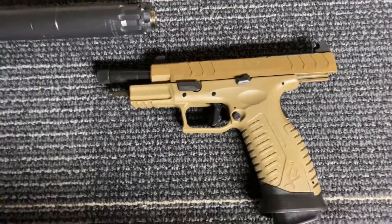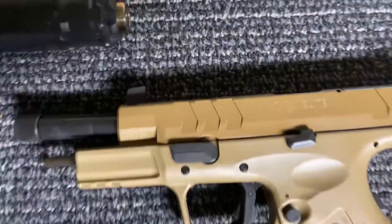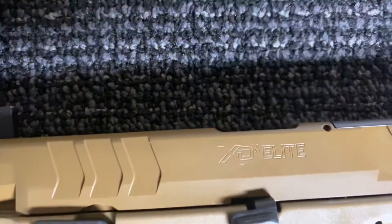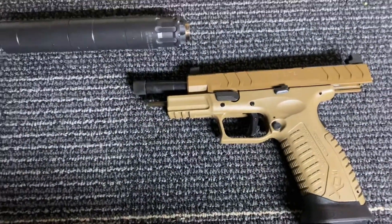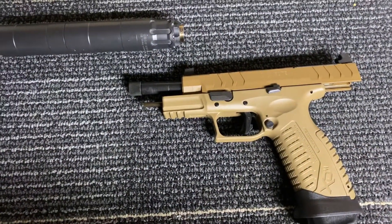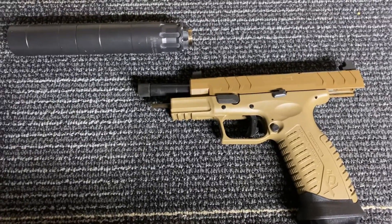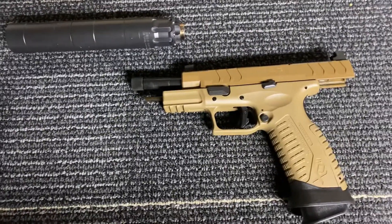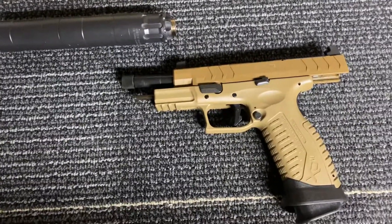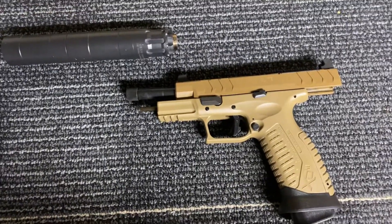Hey YouTubers, I've got something new to talk about, and that's a Springfield Armory XD Elite 9mm. Hot off the presses for me — just picked it up last Friday. So I just want to give you some of my initial thoughts about it. You're never too old to learn something new.